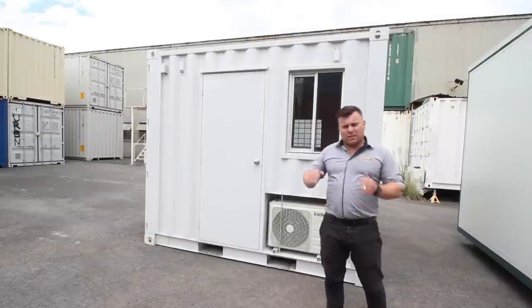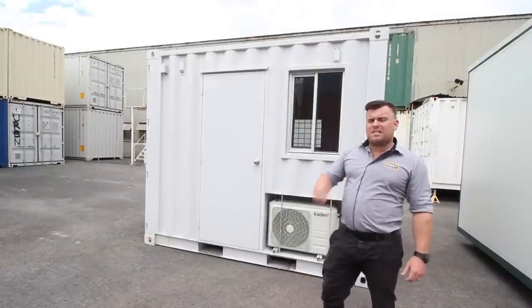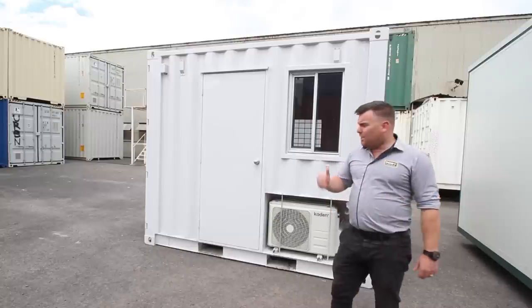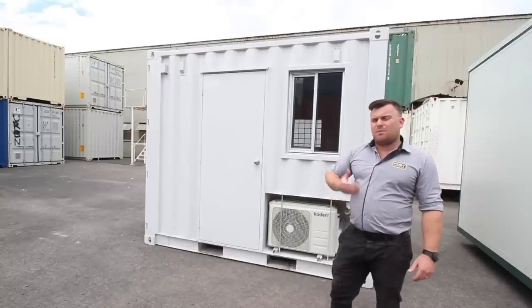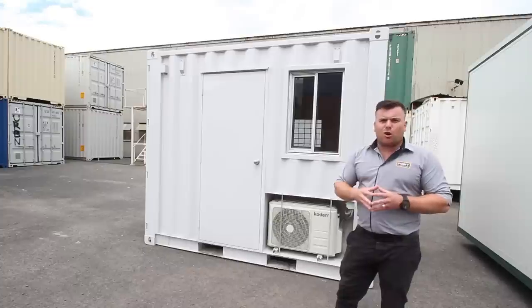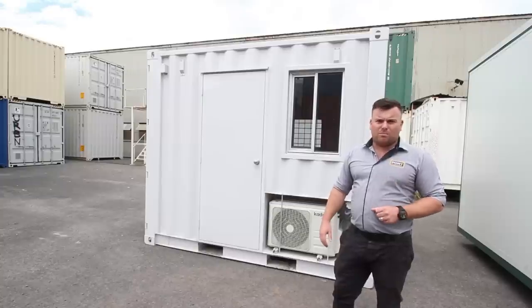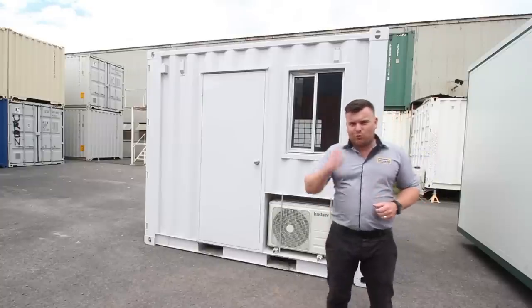This rest area has been built incredibly tough — it is going to a mine site after all, so it needs to be robust and it needs to last. The beautiful thing is it can be transported from site to site so easily. So if you've got a roaming crew, we can take this along with you. If you've got a project in mind, give us a call today — we've got you covered.